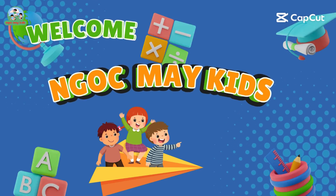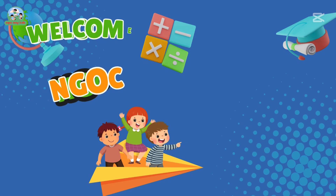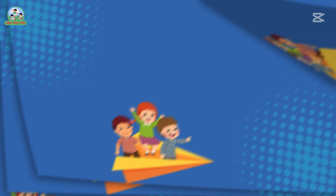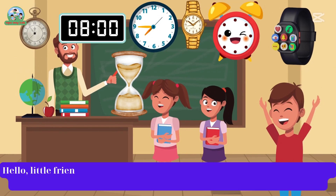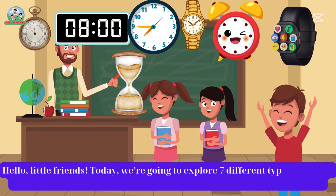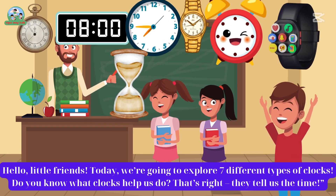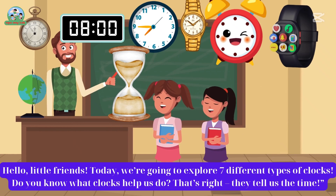Welcome to NGOKMAY Kids, a channel dedicated to children who love to explore, learn, and have fun. Let's enter the colorful world of childhood with NGOKMAY Kids. Hello, little friends. Today, we're going to explore seven different types of clocks. Do you know what clocks help us do? That's right, they tell us the time.